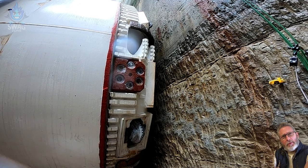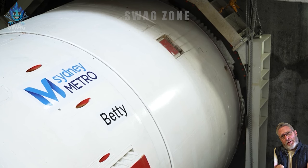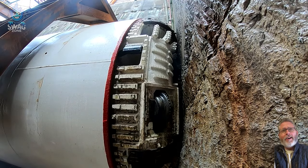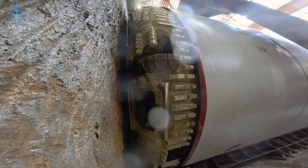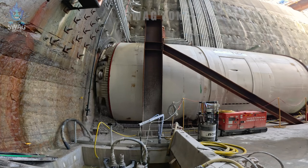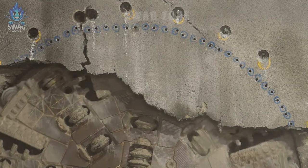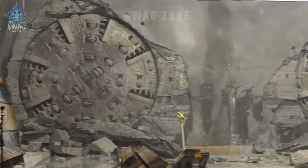The giant tunnel-boring machine used in large-scale underground construction projects around the world is a feat of engineering. With a diameter that can reach up to 15 meters, these giants tunnel through rock and soil, effectively shaping underground passages and operating at depths of more than 100 meters. These machines represent incredible feats of precision engineering, tunneling at speeds in excess of 20 meters per day.